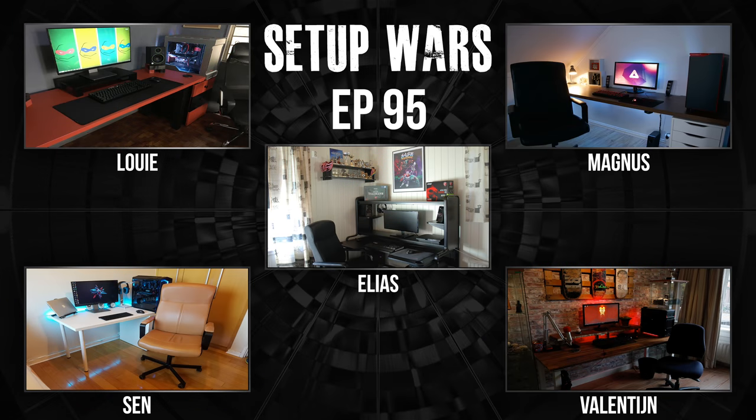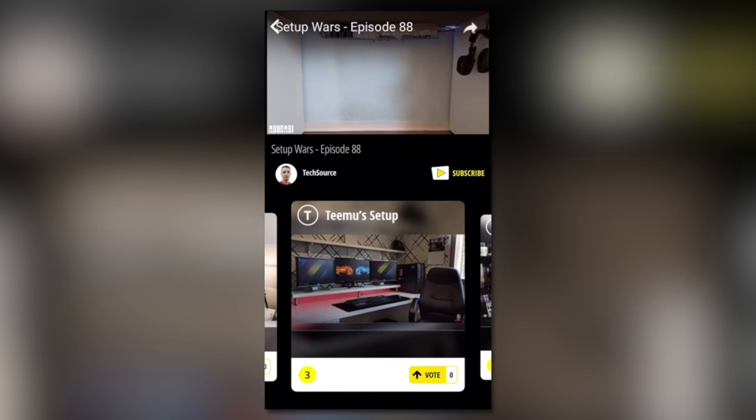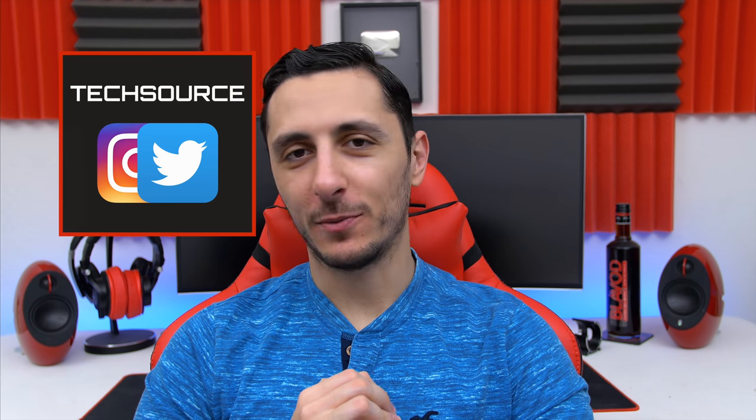So that is it for this episode of Setup Wars. Make sure you guys use the app and vote on who you think has the best budget desk setup. I'll announce the winners on my social media platforms. Thank you so much for watching, as always, and I'll see you in the next video.